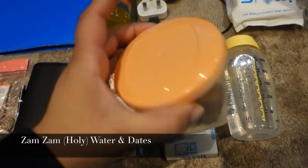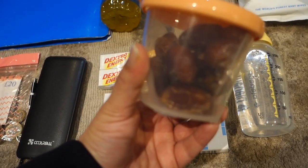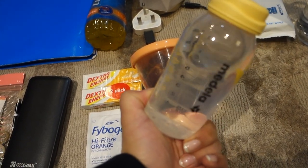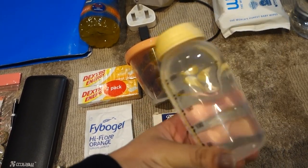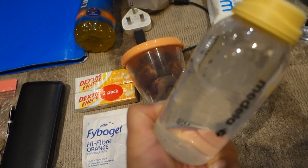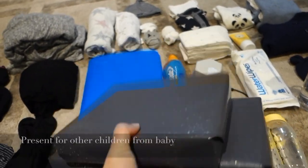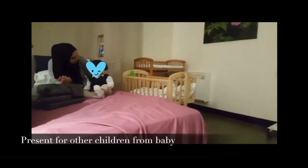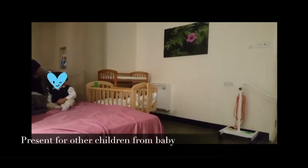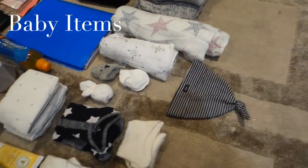Date paste is something we use with baby right at the beginning when they're born — the husband chews it into a little paste and puts a little bit on the top of the palate. The Zamzam water is for me to drink, to stay hydrated — it's purified, holy water in a way, so it's good to take and cleanse your body while giving birth. In my essentials I'm also packing presents from baby to Yahya, so when he's introduced to the baby he hopefully feels a bit happier about it.